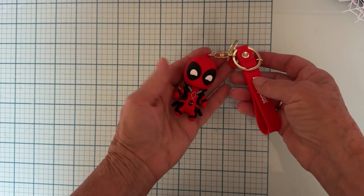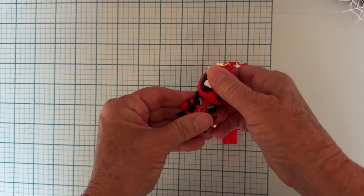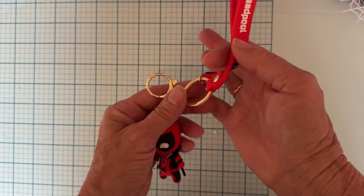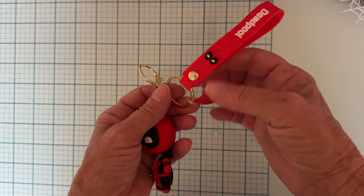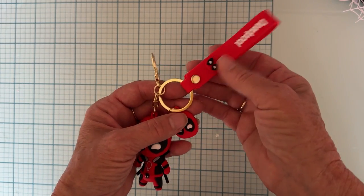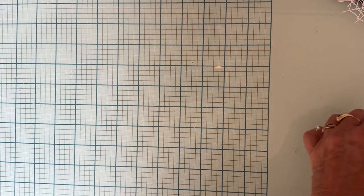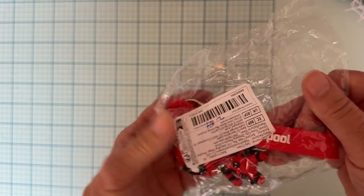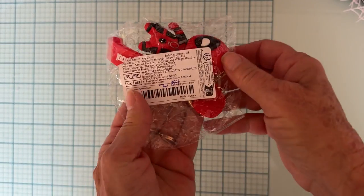I grabbed one of these — it's a cute little Deadpool figurine in hard plastic on a nice chain and key ring. I got it for my son's stocking and thought it would be really cute. It was $2.54.